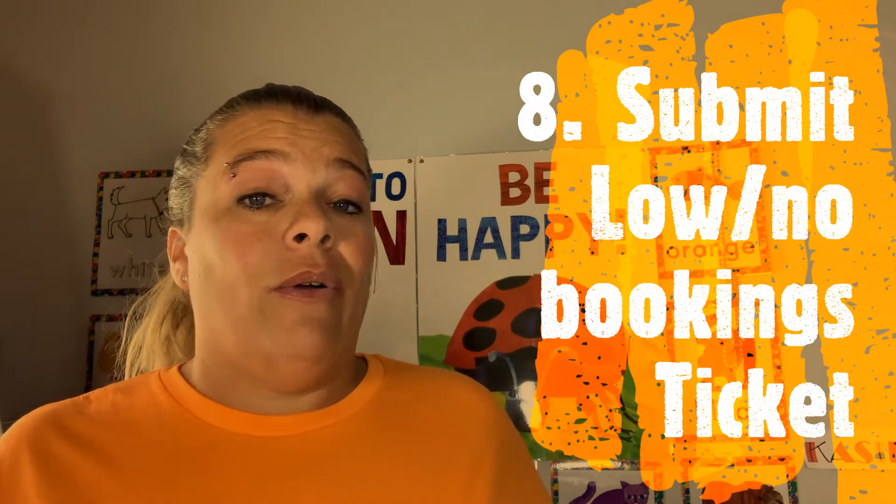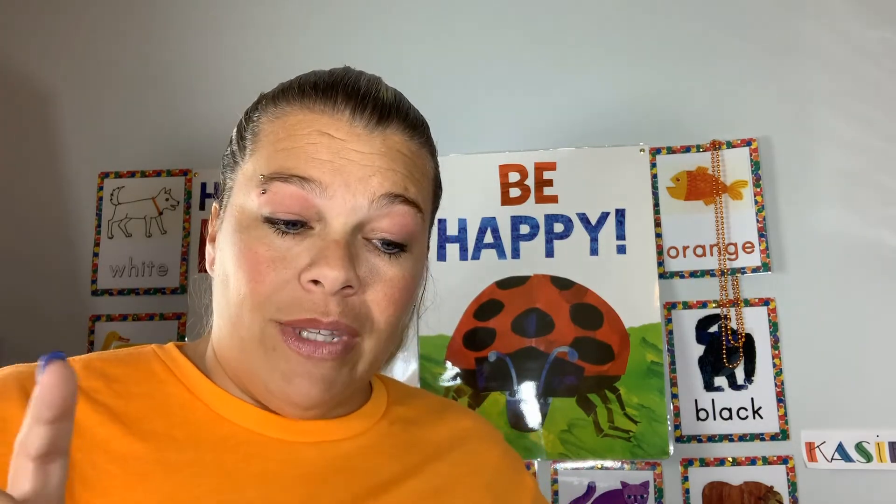Number eight: submitting a ticket for low or no bookings. If you need to submit a ticket, go to the teacher portal, the Support tab, click on Contact Support. The category is Teaching, then Bookings, and then there'll be another option that says Low or No Bookings. I've been fortunate and haven't had to submit one, but I've been told it helps — maybe it goes to the LPs or somebody who puts in a good word. I don't really know, but it's supposed to help you get some bookings.